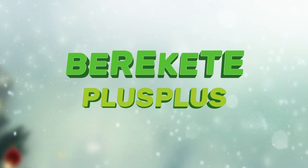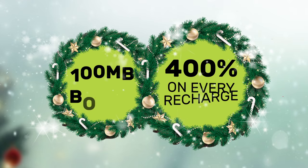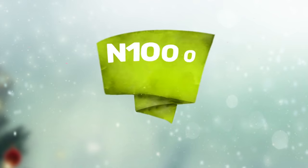Glow Breaker Tech Plus Plus is here, and every day is now Christmas. Existing Glow customers will get 400% bonus on every recharge and 100 MB data bonus on first recharge of the month.